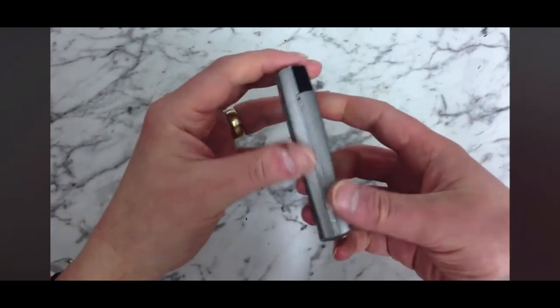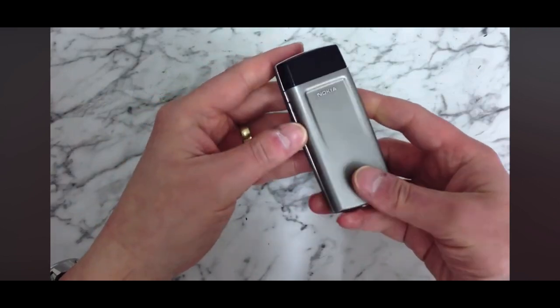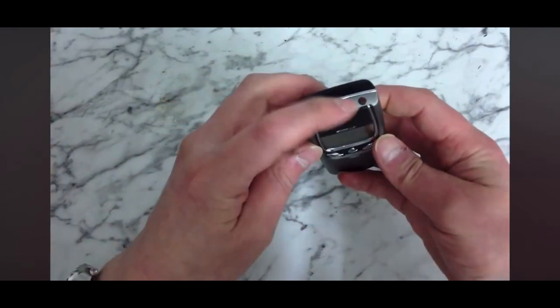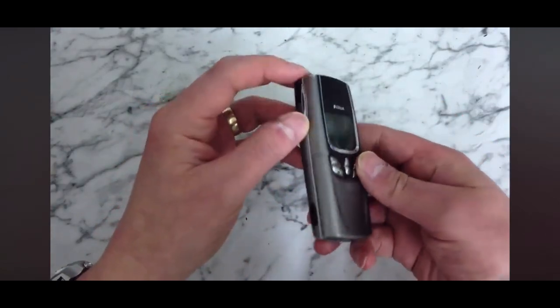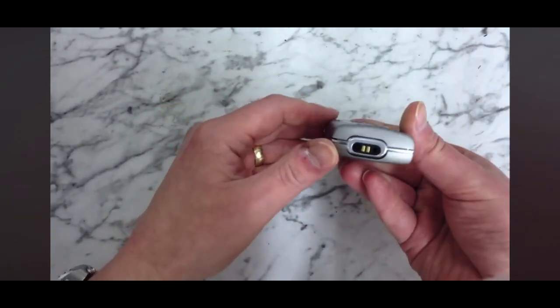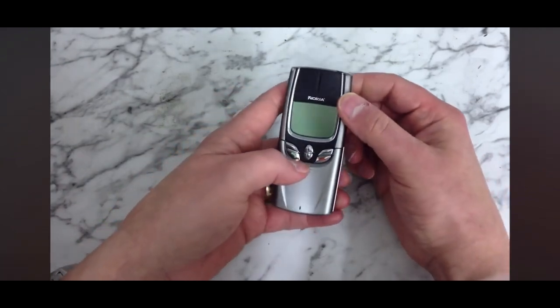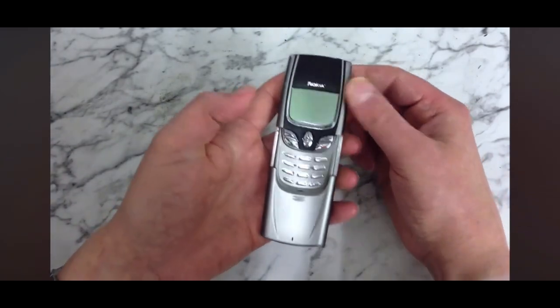It's got an alloy casing apart from the slider at the bottom which is plastic. Obviously you've got your on/off button at the top, volume keys at the side, an infrared connector, and a charger and headphones port at the bottom.